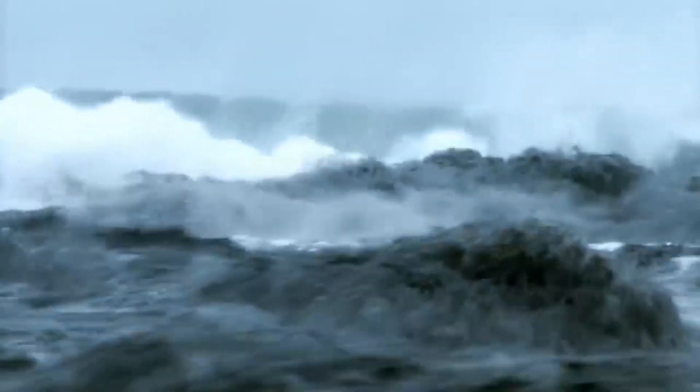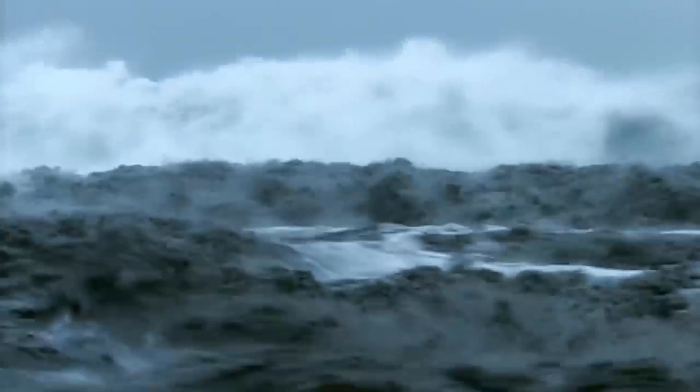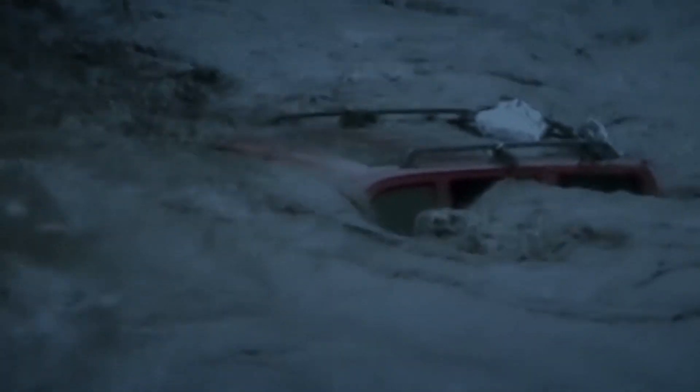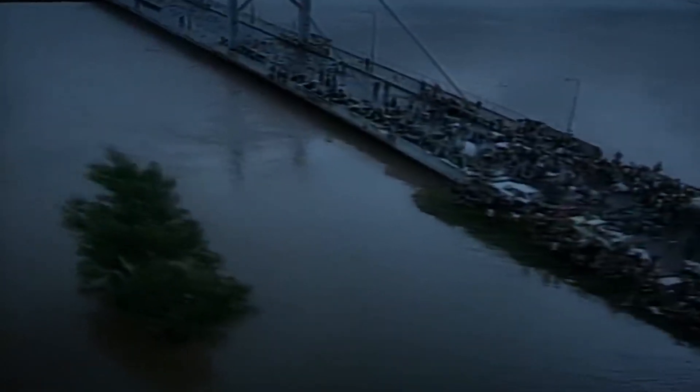The waves are still almost as massive as when they began. Cities such as Dakar and Lisbon, then Bordeaux and Brest, disappear beneath the deluge. Despite warnings, many people have remained in the coastal areas.